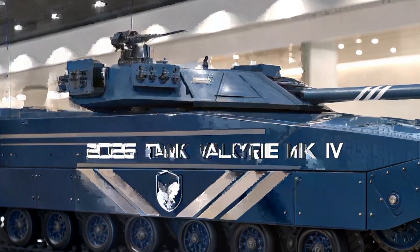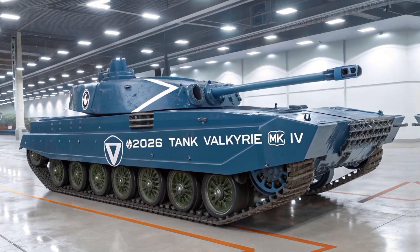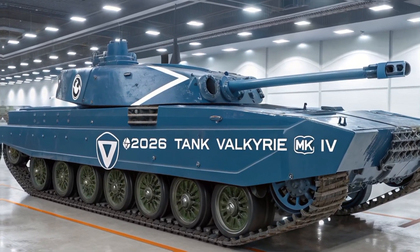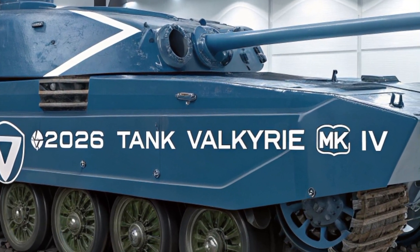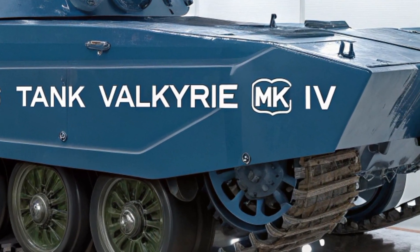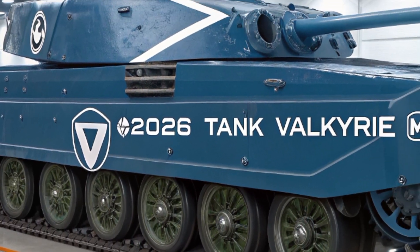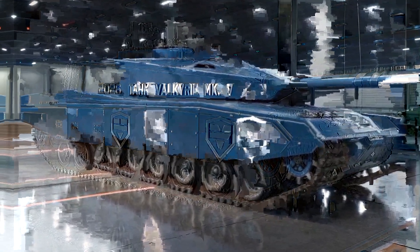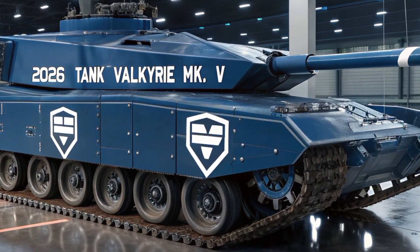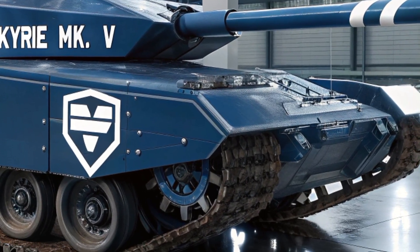The Valkyrie can detect, track, and engage enemy vehicles, drones, and infantry simultaneously, thanks to its AI-powered fire control system and LIDAR-assisted optics. But offense is only half the story — its defensive systems are cutting edge. It's armored with next-gen Chobam X incorporating graphene and nano-ceramics, and its Aegis V active protection system uses radar-guided interceptors and directional EMPs to defeat incoming missiles and drones.